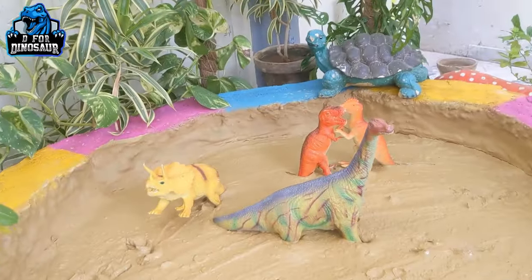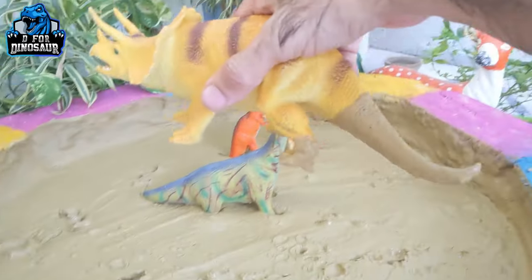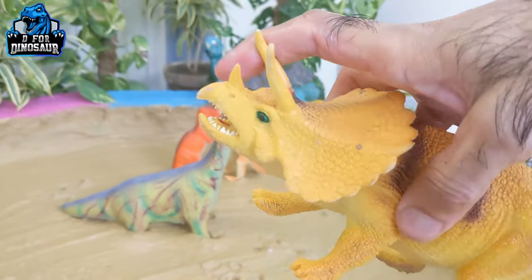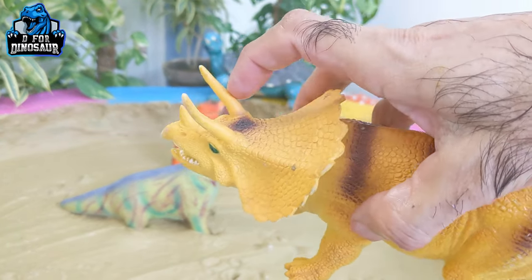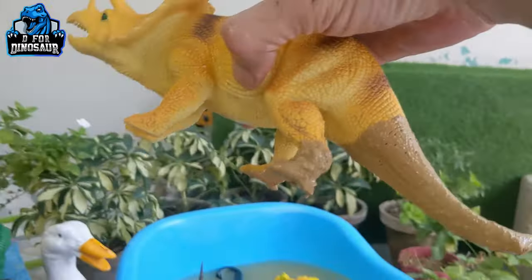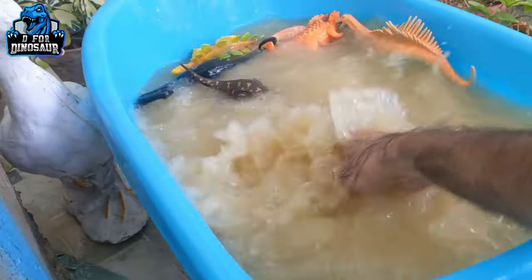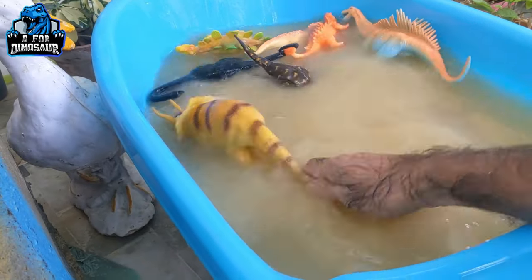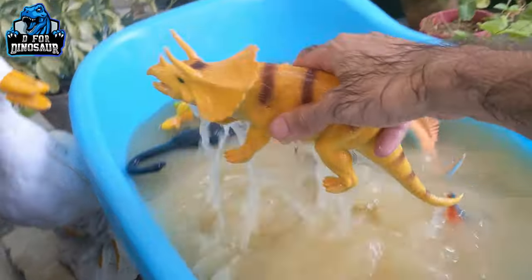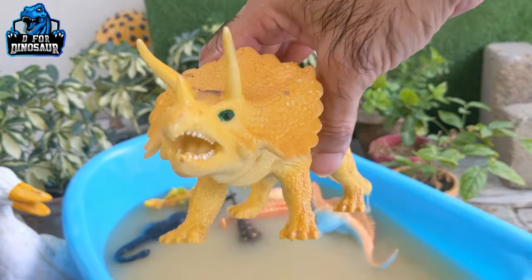The next one we have is Triceratops — a very beautiful and very big dinosaur! He has one horn just above his nose like a rhinoceros, but also two big horns on his head. He has a long tail, moves with four legs, and by diet is a herbivore dinosaur. Here we go, Triceratops — beautiful!